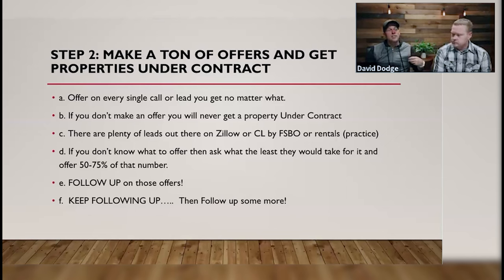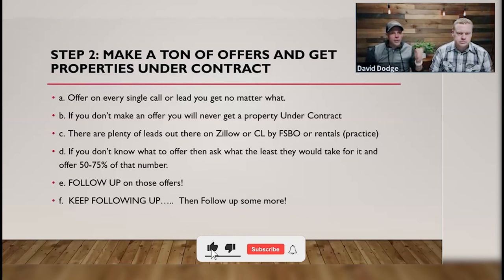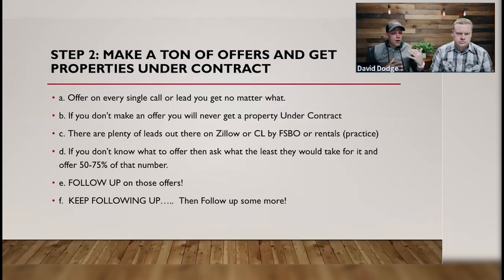If you're nervous about spending a few hundred or even a few thousand dollars on marketing because you don't know how to talk to people or set an appointment, go find free leads on Craigslist, Zillow, or Facebook Marketplace — for-sale-by-owners or for-rents. If it's a for-sale-by-owner, call them, schedule an appointment, walk the property, and make them a low offer — offer 50% of what they're asking. You're going to learn something. If it's a for-rent, ask them first: 'I see you have this for rent — would you also consider selling it?' If they say no, thank them and move on. If they say yes, get out there, view the property, and make them an offer.